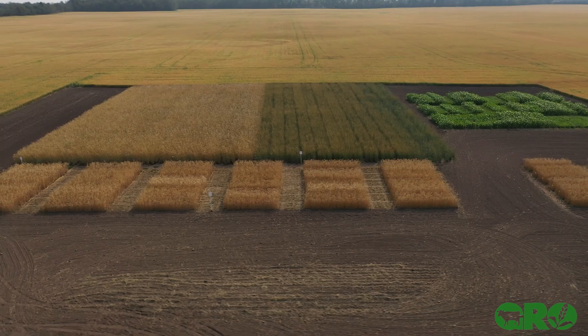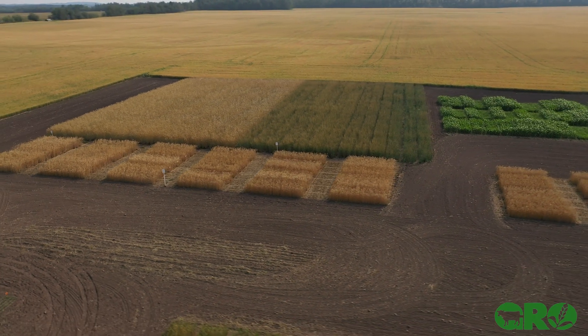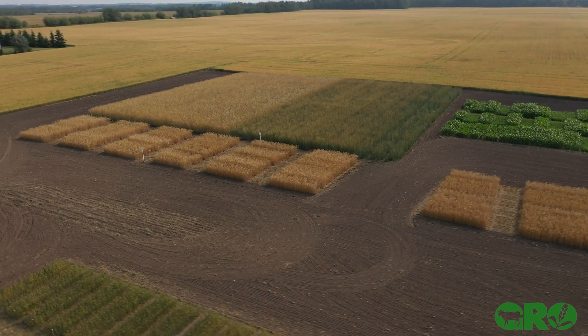Hi, my name is Steve Kenyon and I'm standing at the research plots of the Gateway Research Organization just south of Westlock, Alberta. A few years ago I was able to get a small bag of Kernza wheat seed.